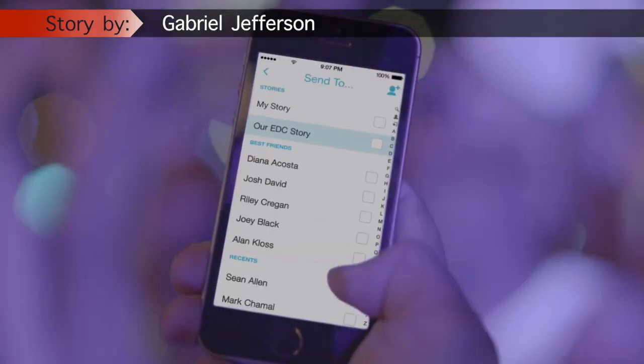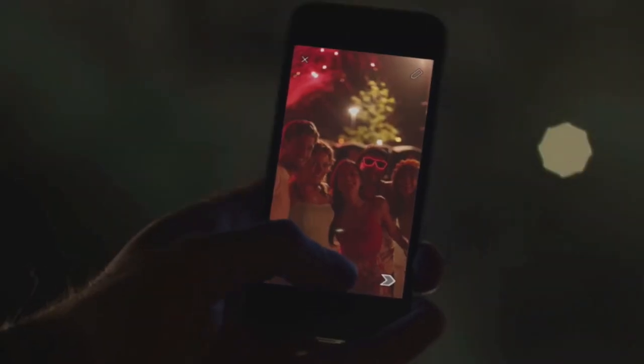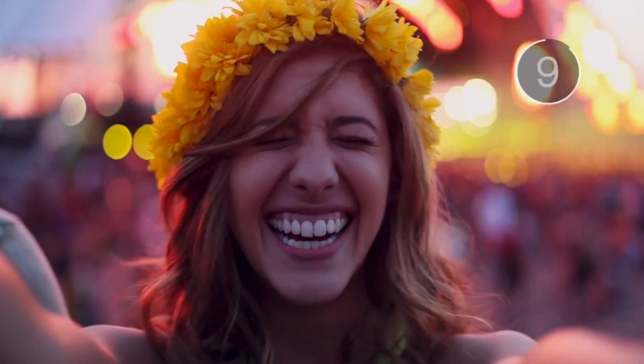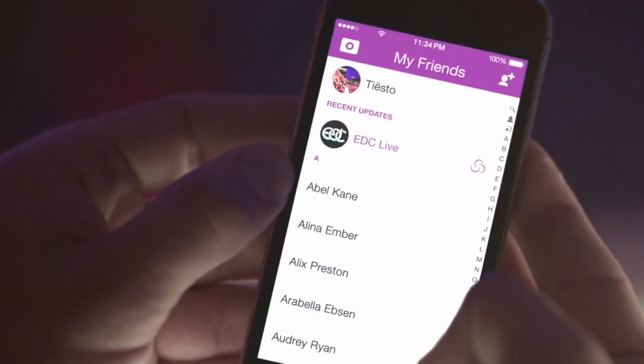There are several companies working to push collaborative video forward. Snapchat is perhaps the most well-known. Users add a video to an event or location story, then Snapchat compiles the videos together to create one story with different points of view that all users can watch. It has become a very popular feature, so much so that ad placement is now being implemented into the stories.